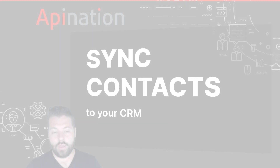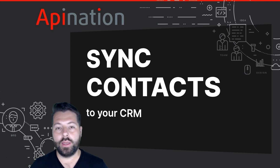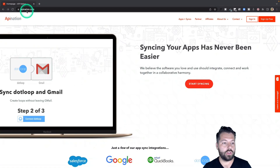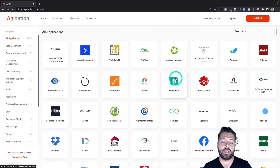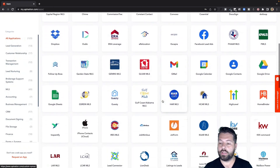This next tip is how you can sync contacts from Gmail right into your CRM — no copying, pasting, or anything like that. Let's say you get an email from a client and you think, 'I want to put you in my CRM so I can follow up easily.' Here's how: go to APINation.com and click on 'Start Syncing.' There you'll see a ton of different apps you can automate and connect — marketing apps, productivity apps, real estate apps.